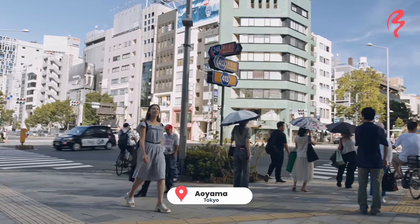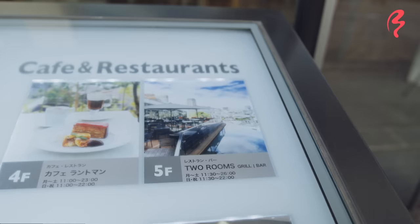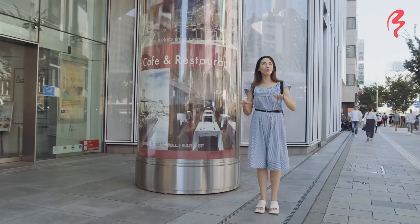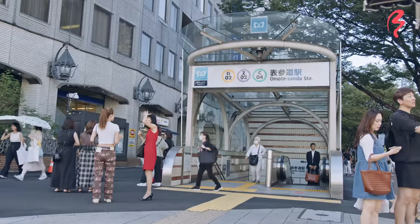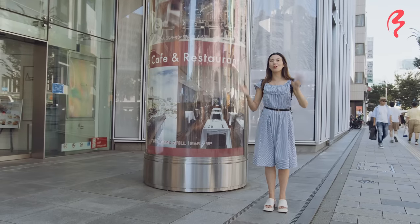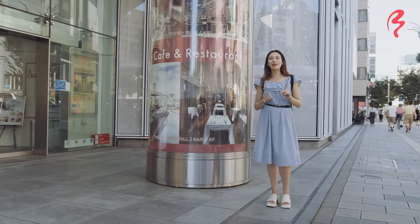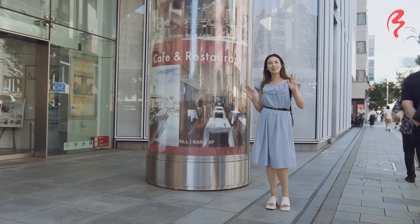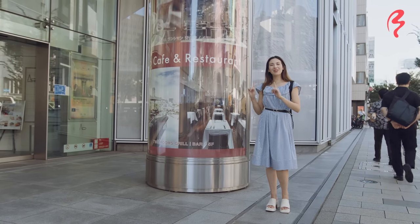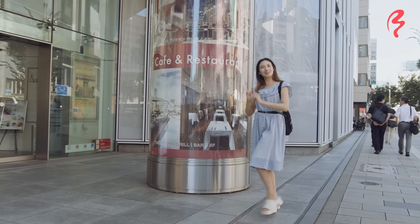I'm now about to head to the Two Rooms Bar & Grill on the fifth floor of the Owl Building in the Aoyama area, right near Omotesando Station. It is a very, very fancy restaurant and bar — I've been there before and it was really glam, everything was exquisite. I've heard you can get a very high-end hotate dinner here, so I'm going to see what that's like.